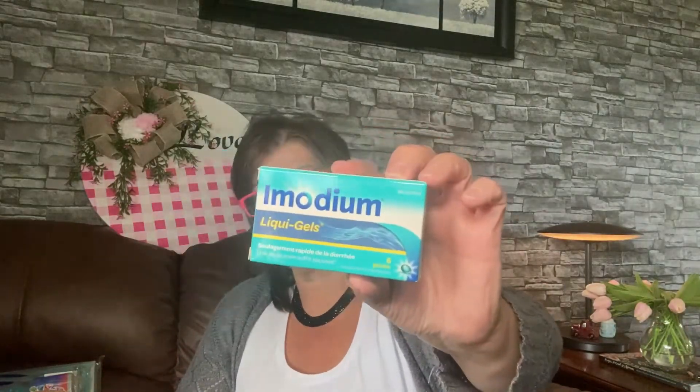I also got these Imodium liquid gels. You never know when you need it, and I don't like to have a whole package. There are six little gel pills in here — you never know when the timing's gonna strike and you need to get that stuff in you, so I just picked that up to have on hand.